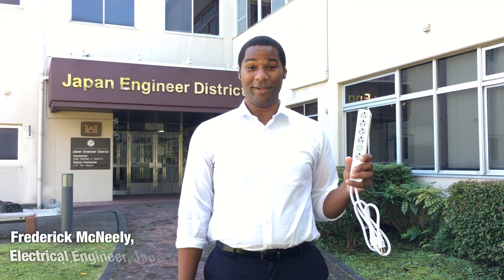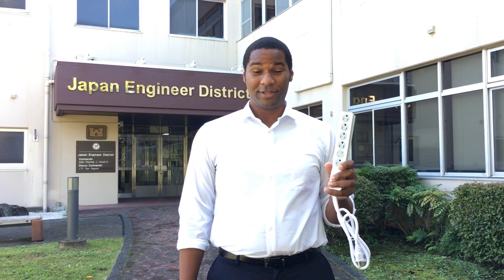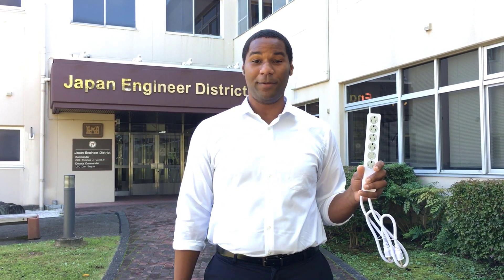Hi, I'm Fred McNeely here at Japan Engineer District. The second week in October is Fire Prevention Week. This year's theme is look, listen, learn. Be aware, fires can happen anywhere.